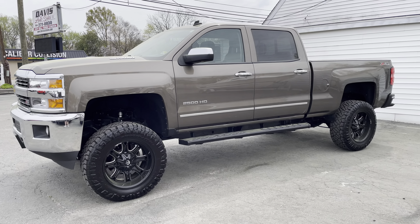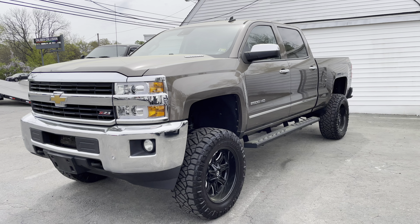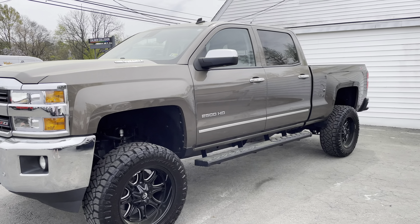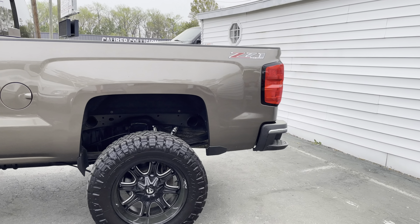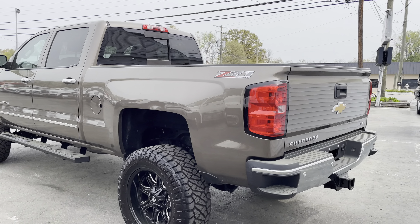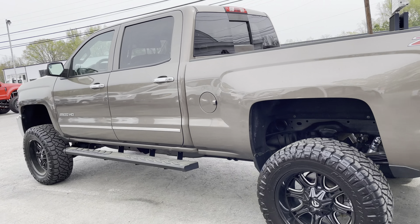Alright guys, we've had a lot of people request a walk-around video on this 2015 2500 HD Duramax Diesel Allison Transmission Z71 LTZ truck. That's a whole lot of stuff to say right there. This is a one owner, locally owned truck — when I say local, this truck was 5 miles away from our dealership since the day it was brand new.